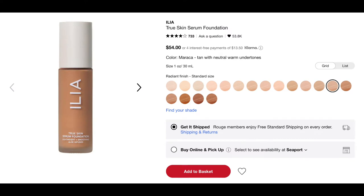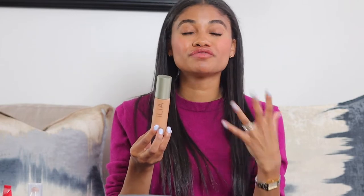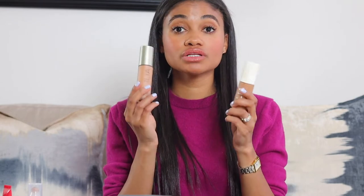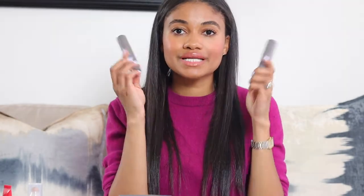Next is the ILIA serum foundation. My true match shade is Maraca, and I actually wore this on my wedding day. I really like the finish and how it wears throughout the day — it's medium coverage, which is what I wanted. It set beautifully, looked great with powder on top, and wore well with the Cover FX primer underneath. The other shade I have is Bondaire, and right now I mix the two together.